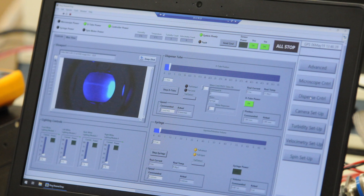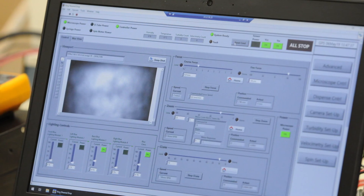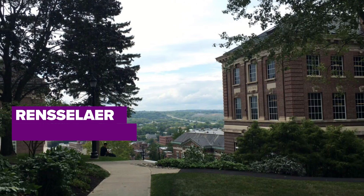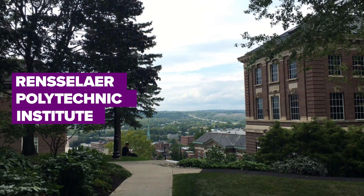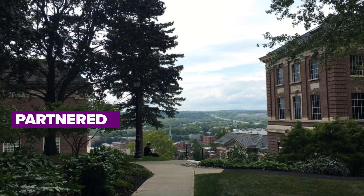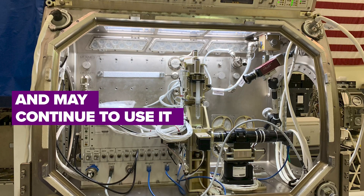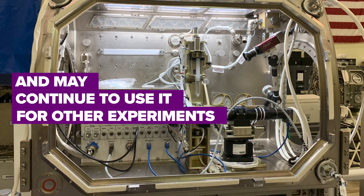Teledyne Brown Engineering has also designed electronics and software for the experiment to be controlled from Earth at their facility in Huntsville, Alabama. Principal investigators at Rensselaer Polytechnic Institute in Troy, New York, were partners in the experiment and hoped to later adapt the ring-sheared-drop facility as a space-based bioreactor for other studies.